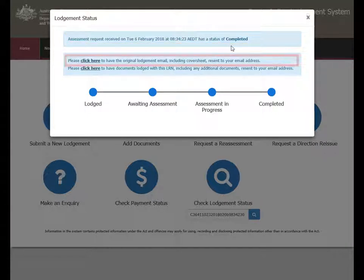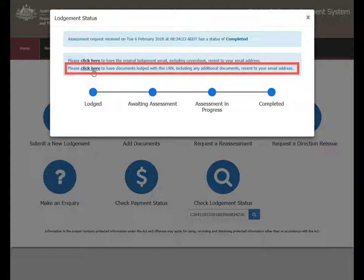To have the original Lodgement email re-sent, including the cover sheet, select Click Here. To have the attachments lodged with this LRN re-sent, including any additional documents, select Click Here.